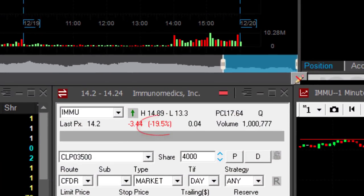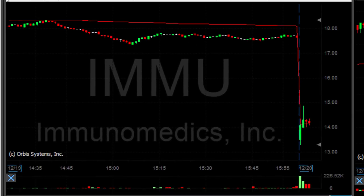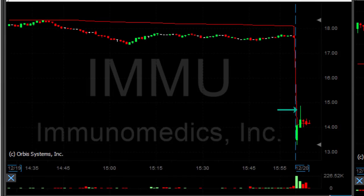IMMU is my main candidate today. The stock is down 20% — it's a $14 stock; yesterday it was at $18. What I like about it is the first two one-minute candles. We are just five minutes into the trading day and the stock moved up very strong in the first two candles. Now the topping tail suggests it's failing and it's coming back down. The reversal point should be $14.